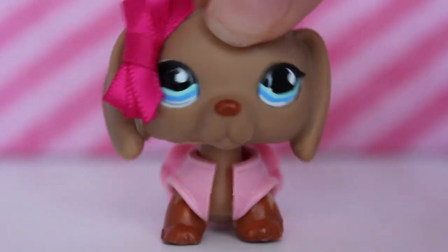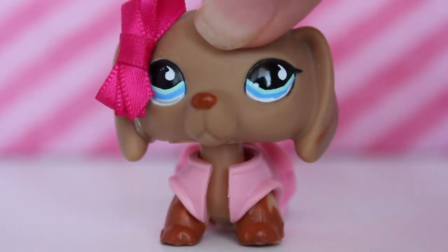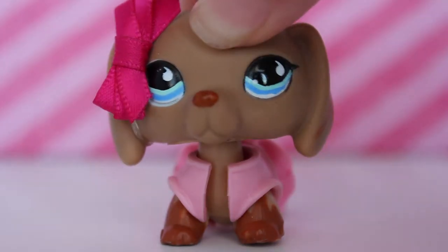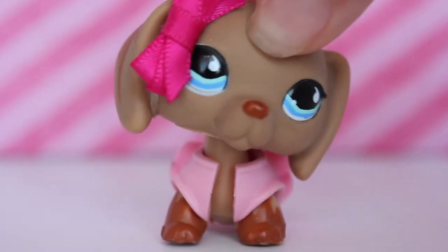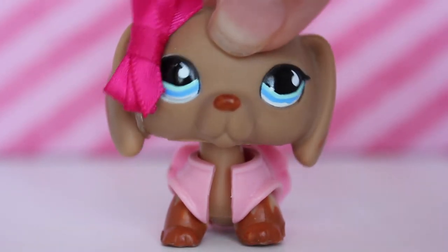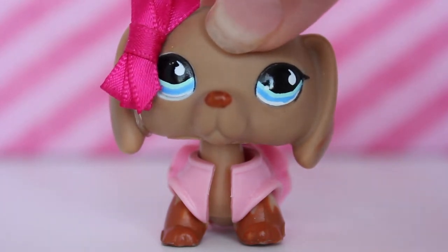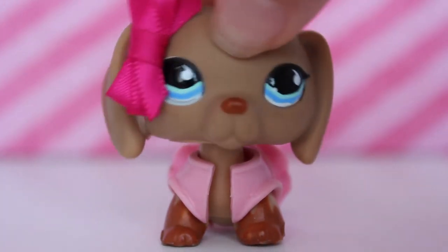Hey guys, it's Natalie here back with another video. A few weeks ago, or maybe a few days ago, I got some new LPS for $10. I got 14 LPS, one accessory, and one playset — the tree playset — and I have none of these LPS, so I'm super excited to show you guys these LPS that I got.